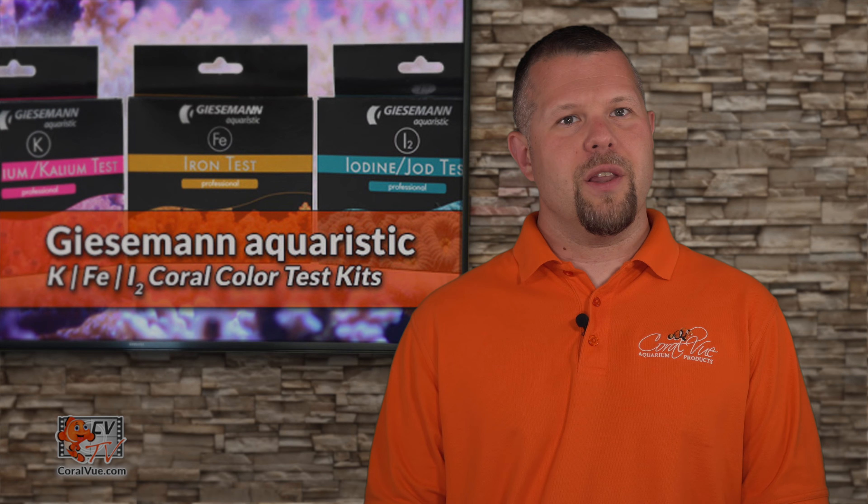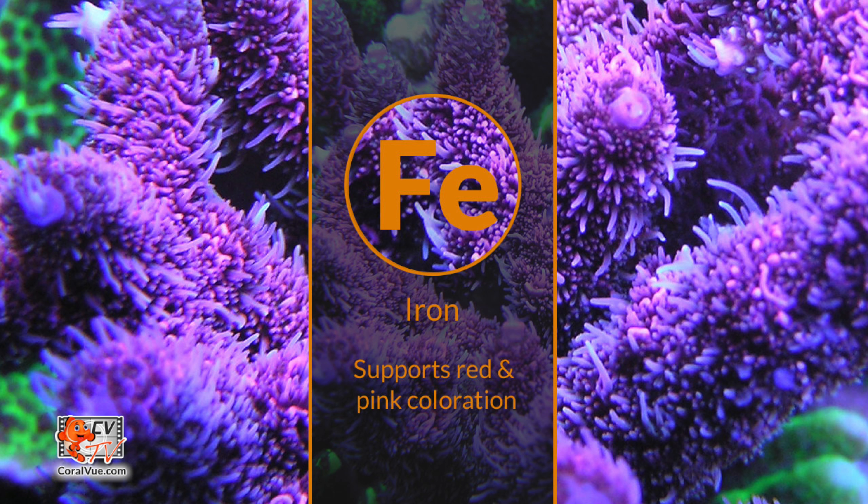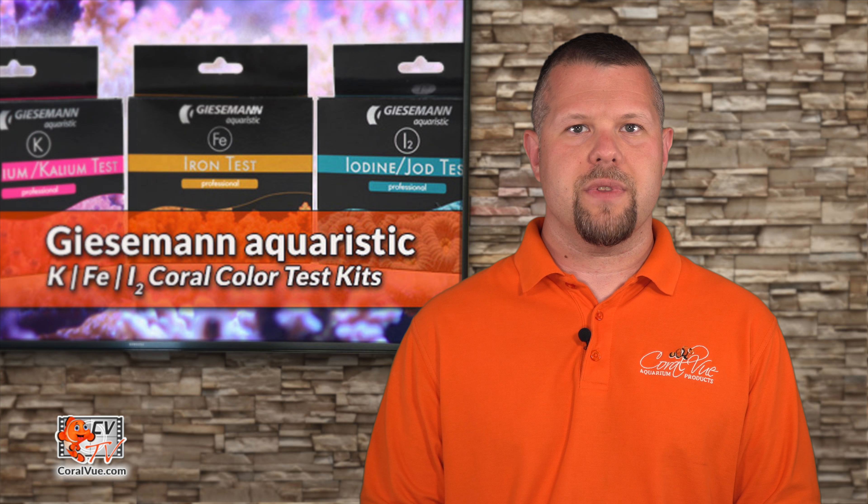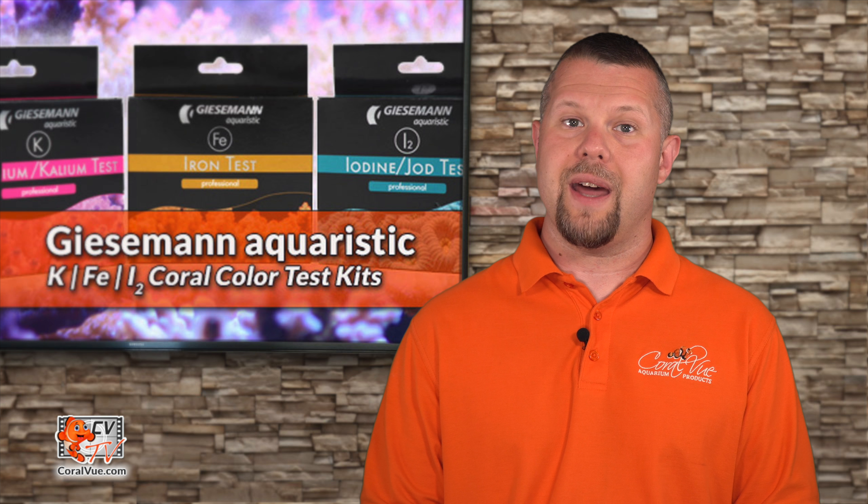There are many factors that contribute to the pigmentation of corals including light, nutrients, stability, and water chemistry. Over the past few years, three microelements have been associated more with coral color than anything else we can test for: potassium, iron, and iodine.